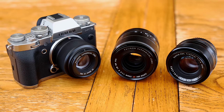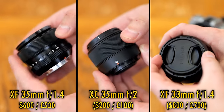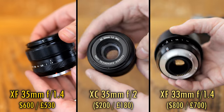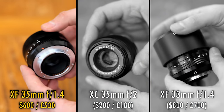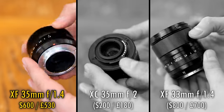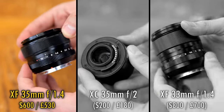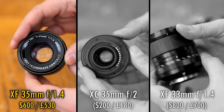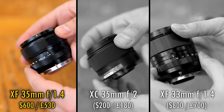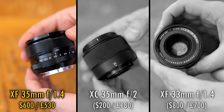Let's say you're on the market for a 35mm lens, and you want to stick with Fuji's official autofocus options — well, now you have a choice of three. The original XF 35mm f1.4R is the granddaddy, one of the very first lenses to be launched on the entire system. It offers a very bright maximum aperture of f1.4, at an average price of $600 or £530 here in the UK.